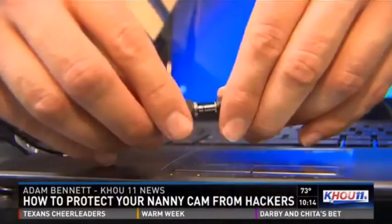If you don't know what's happening, it can go on for weeks, months, years. And experts say protecting yourself starts from the moment you plug the camera in.